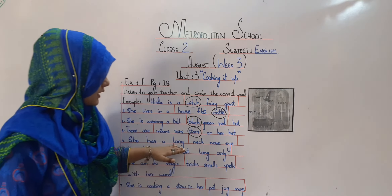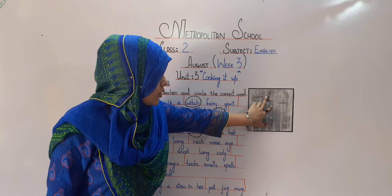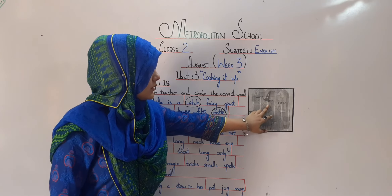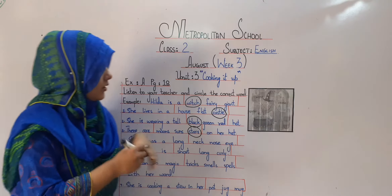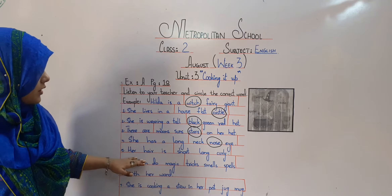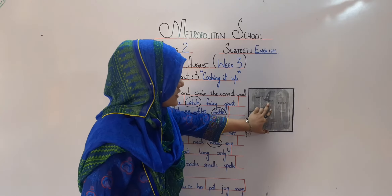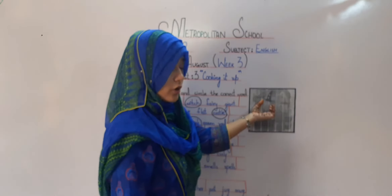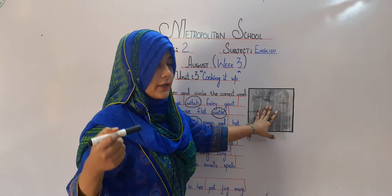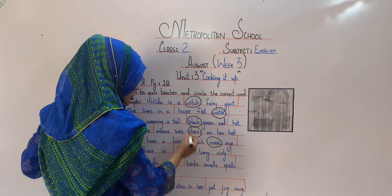After that: she has a long neck, nose, or eye. As you all can see in this picture, what is the long thing on her face? The long thing is her nose. The fifth one is: her hair is short, long, or curly. What are curly hairs? They have curls in them. There are no curls and it is not long hair, so she has short hair.